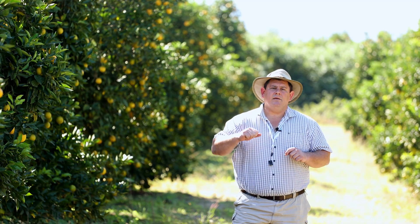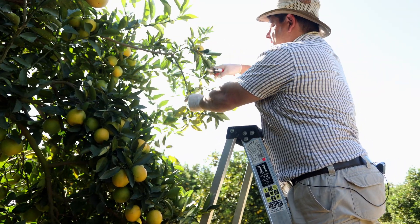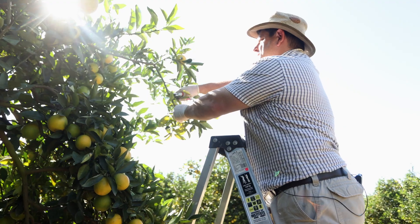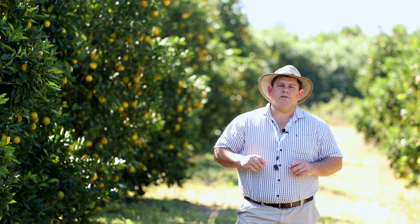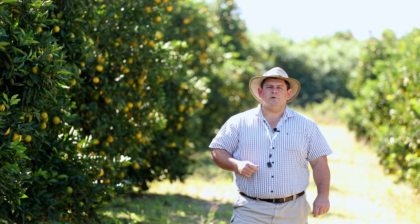We sometimes need to clear an area around the branch where the trap will be hanging. One must understand that these traps will be hanging out for most of the season, so it is important that nothing is blocking the entrance of the trap, which can affect the release of the pheromone compound.